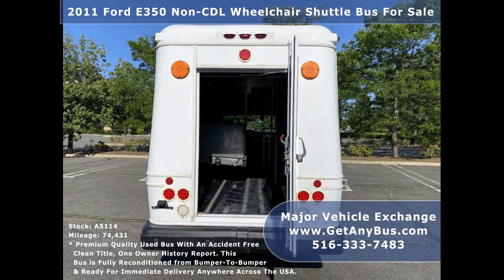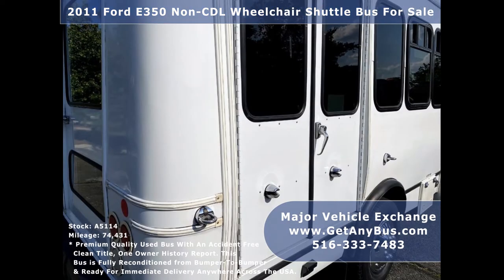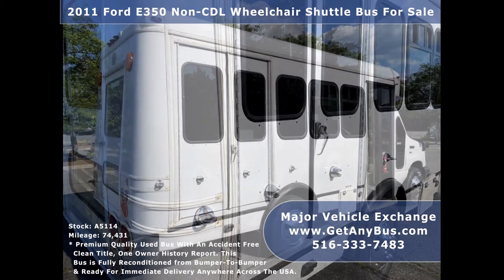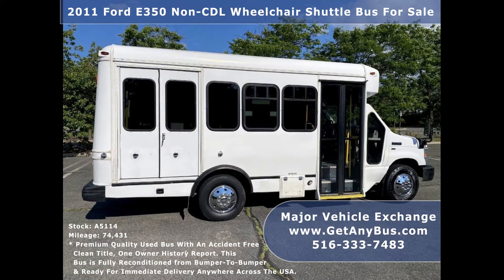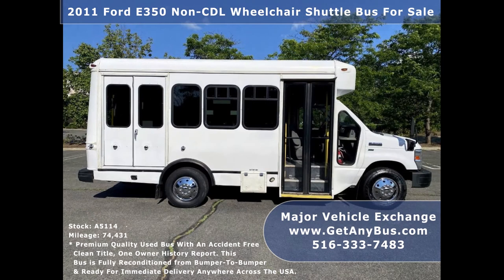This bus is clean, fully equipped, and ready for use. It provides comfortable accommodations for all passengers, including ice cold front and rear air conditioning and a high capacity rear heating unit for the colder months. The exterior is in mid condition and was just detailed and touched up for an excellent appearance. The interior is clean and comfortable with excellent condition vinyl seating.